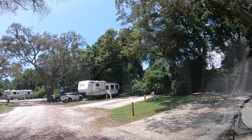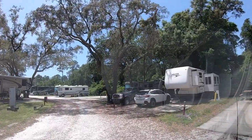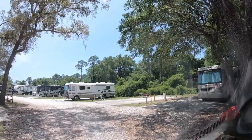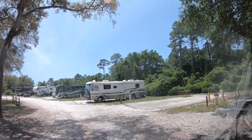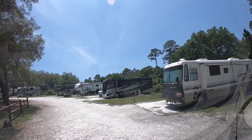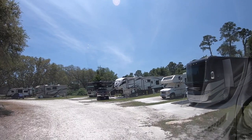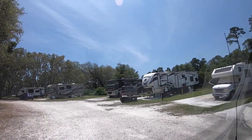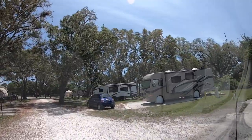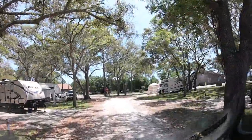We just turned into the campground, and it starts off with site number 12 on the right. If you're looking for information on a particular site when you're booking online, that's number 14. On the left are the only pull-throughs — this is number 8. There's like a circle or wagon wheel on the left with a number of pull-throughs. Coming by now: 17, 18, 19 are about the only ones with no shade, so in the middle of the summer they will get very hot. On the left, number 5 is a nice pull-through, and number 4 is a nice pull-through.